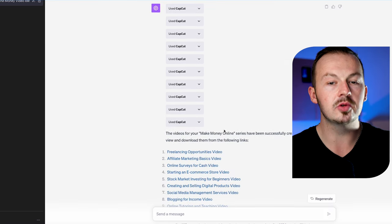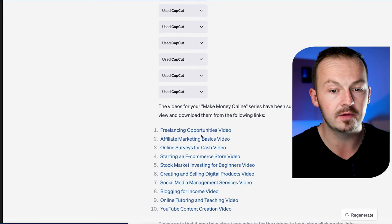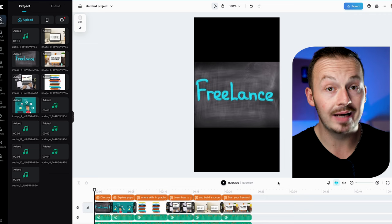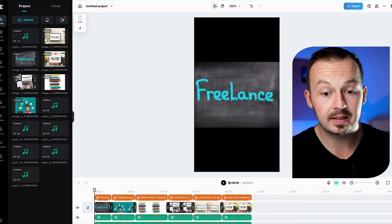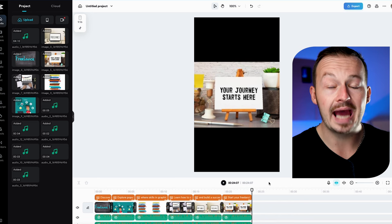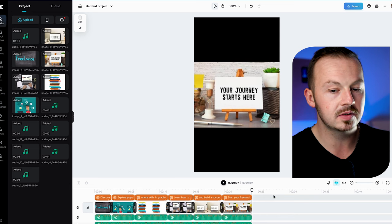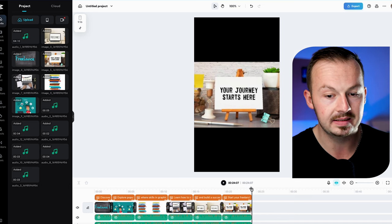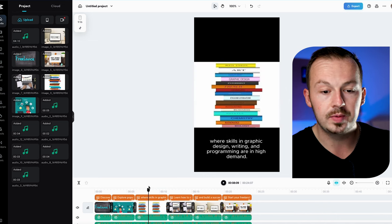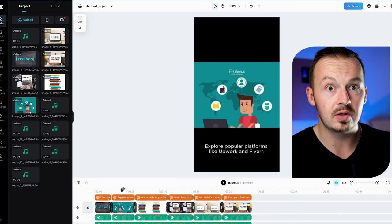Once ChatGPT finishes, it's going to allow you to preview every single one of these videos. If I click on the first one, it opens in CapCut so you can do some manual edits if you want. It also comes with an AI voiceover that you can use right away to promote anything. Now it's AI so it won't be top quality — it's going to use some stock footage from Canva or CapCut — but the goal is to grab the attention of as many people as possible, and for that purpose it works very well.